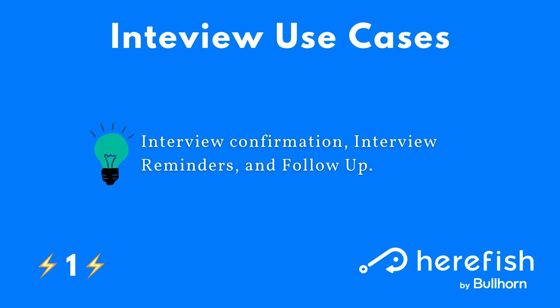The interview use case is really powerful. You can do a lot around the interview — whether that be confirmation, reminders of when the interview is, or follow-up. You can also include prep documentation for how to ace your interview. You can merge in useful information dynamically to make sure the person is as prepared as possible, and if something changes last minute, you'll be the first to know.